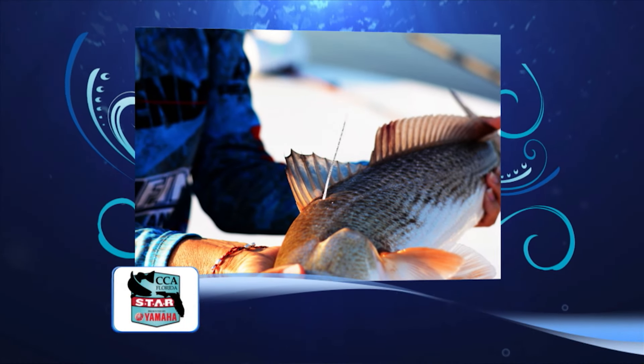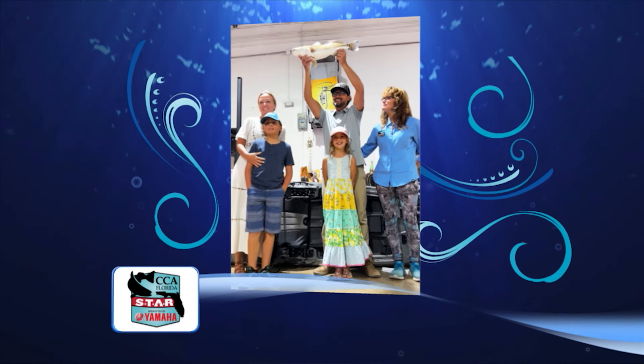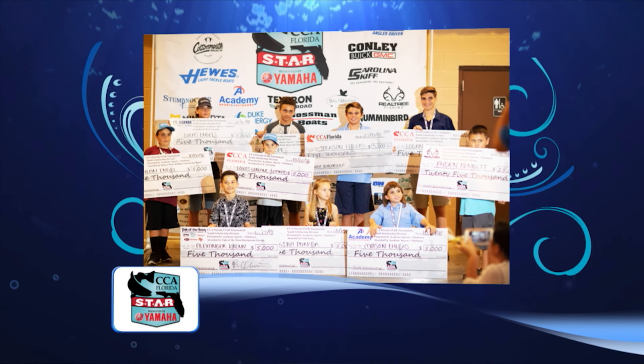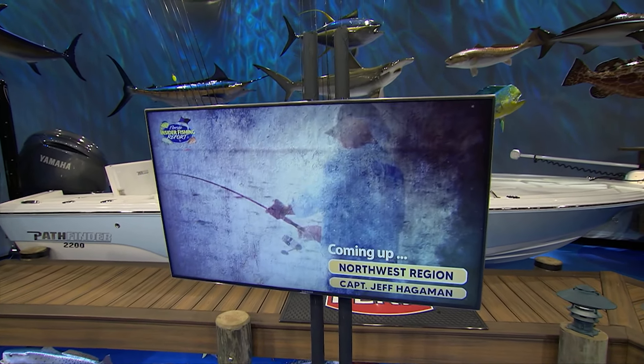It's the 10th year of competition for CCA Florida Star presented by Yamaha — 10 years of tagging and releasing redfish and mahi, awarding boats to winners. This year's awards ceremony will have Star awarding another nearly $500,000 in prizes, which includes another $100,000 in college scholarships to round out $1 million in scholarships total. The 10th annual CCA Florida Star Awards ceremony is October 12th, presented by Discover Crystal River at the Grove of Sweet Citrus Acres. The Discover Crystal River Northwest region captain, Jeff Hageman, is also coming up to share wahoo catching details.